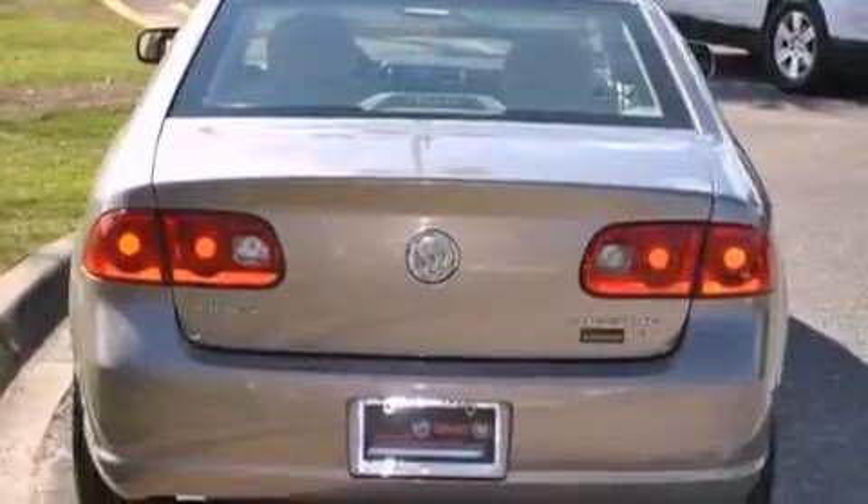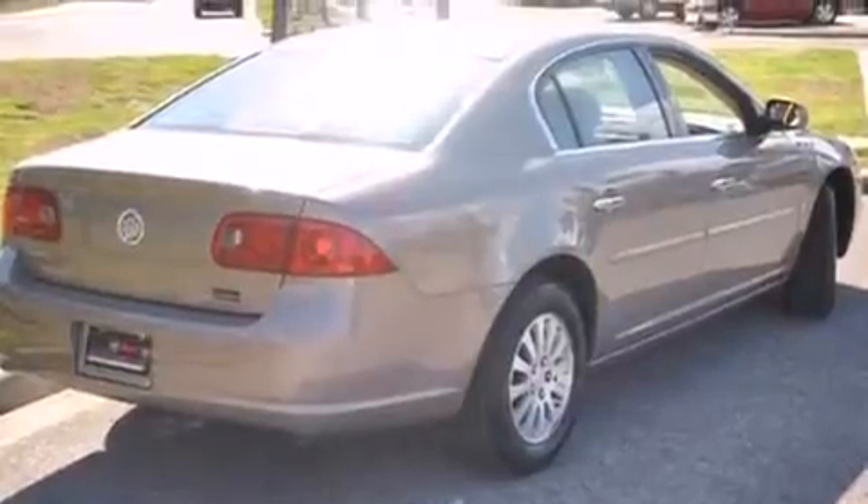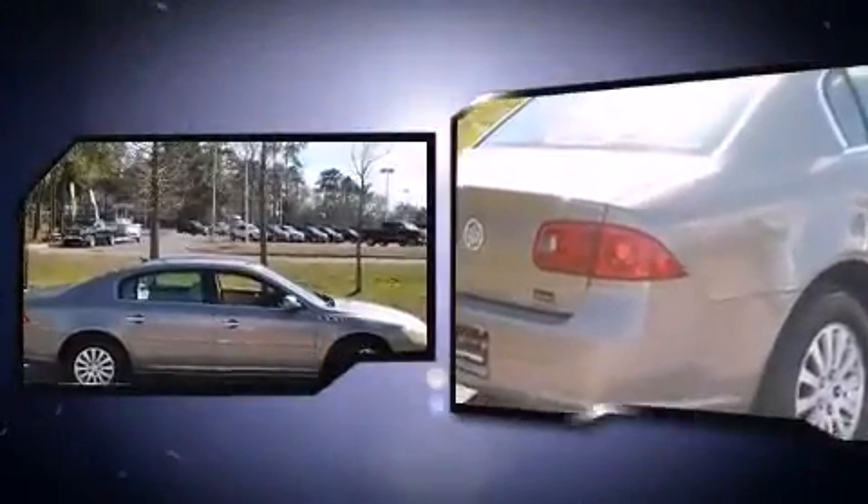Top features include air conditioning, front and rear reading lights, one-touch window functionality, a tachometer, fully automatic headlights, and remote keyless entry.